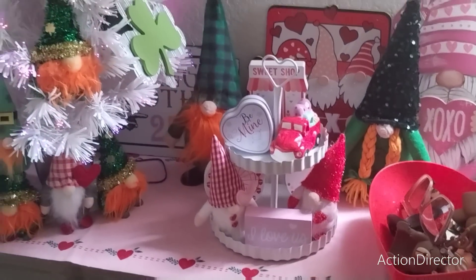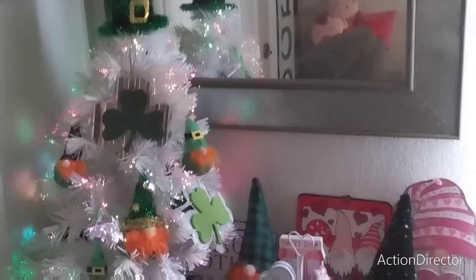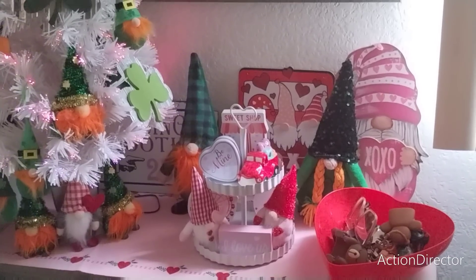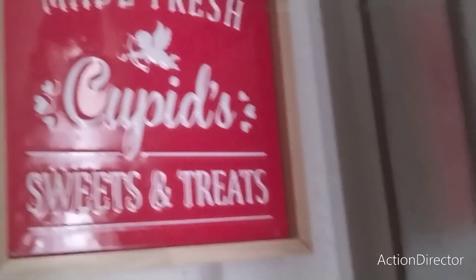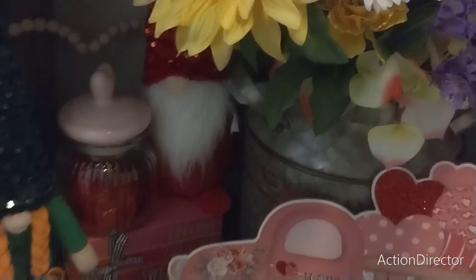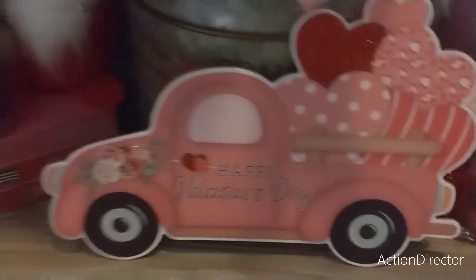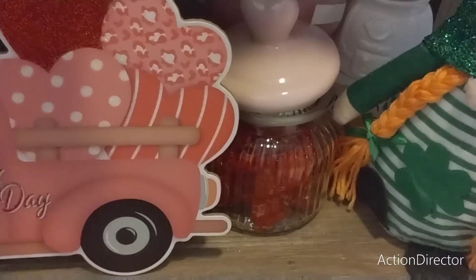There's my tree and I used the leprechaun hat as a topper — it looks cute and fun. I was going to get a scarf to hide the wires but ran out of time. I got the 'love is holding hands' sign — and then 'made fresh, cupid's sweets and treats' from Ross. Let me turn on the lights. This is pretty busy, but these are my spring flowers from At Home. Girl gnomes are from Dollar Tree — I intermixed Valentine's and St. Patrick's Day.